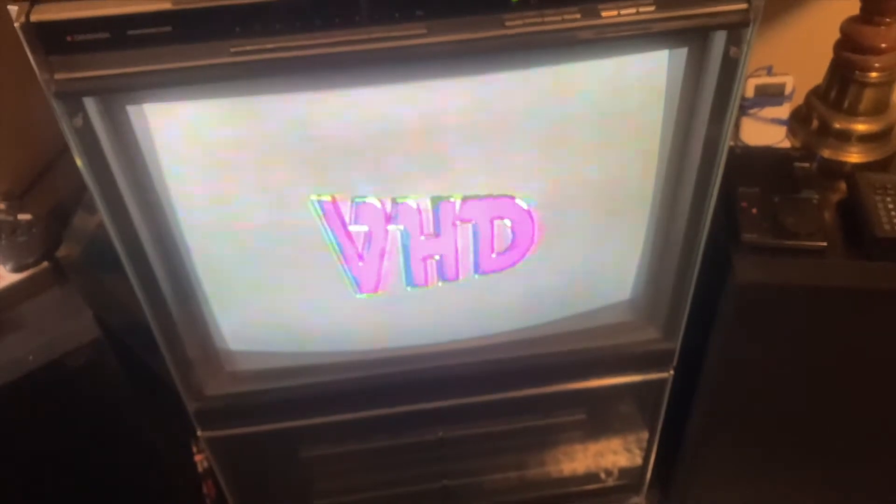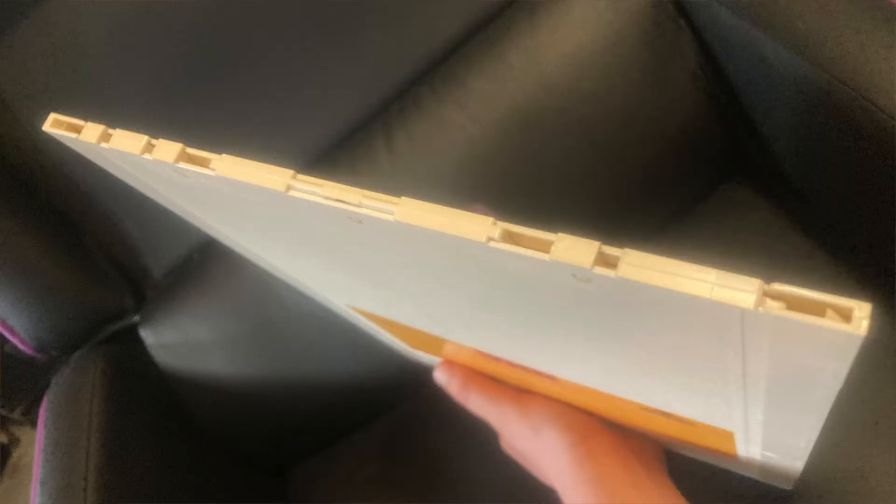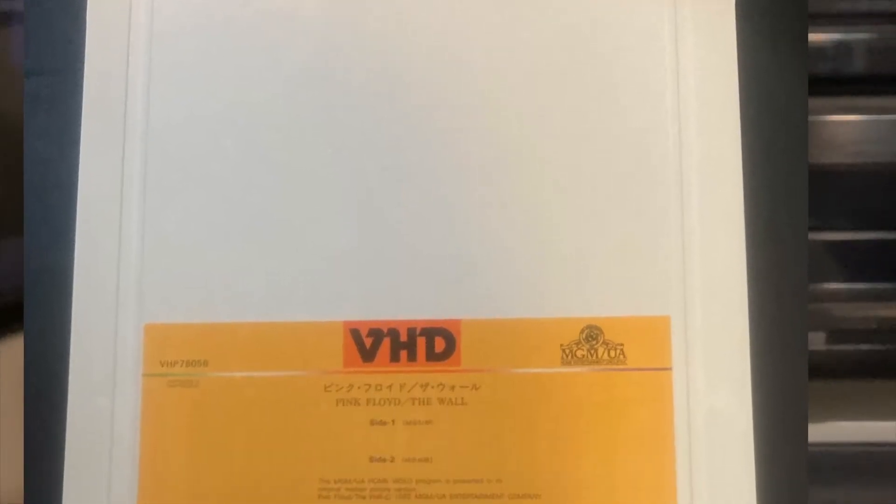Another cool trick feature was that like DVDs and Laserdiscs, VHDs had chapter stops. The movies were incredibly cheap to produce, but because the discs were so fragile, it made damage and scratches very common. This is why you see the protective caddies that protect the disc.